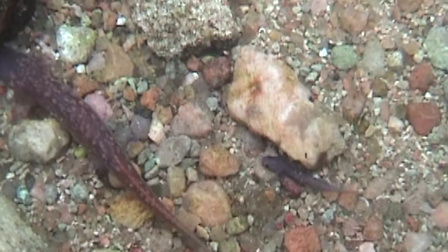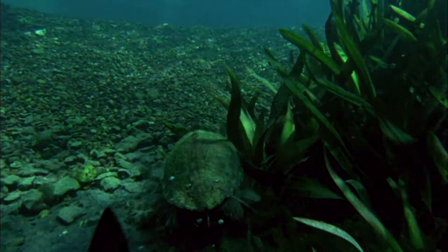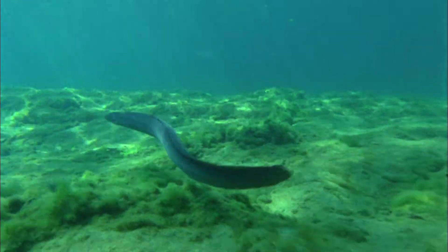There's a lot of invertebrates, a lot of fish, there's at least one eel that I've seen in there. There's a big catfish and really cool looking algae.